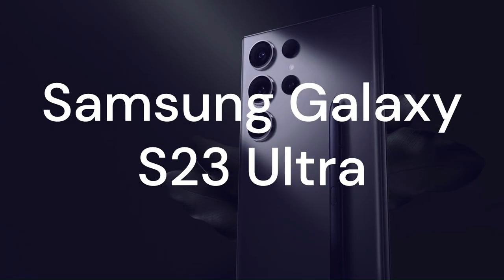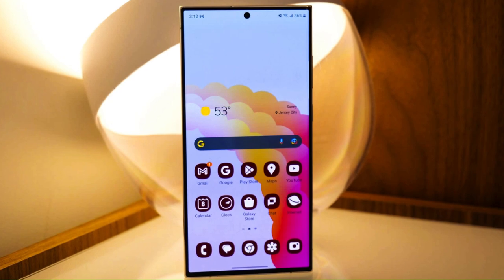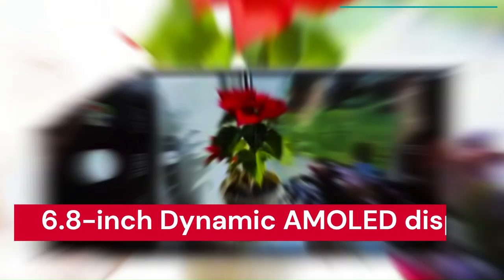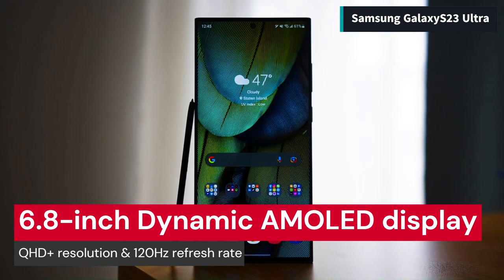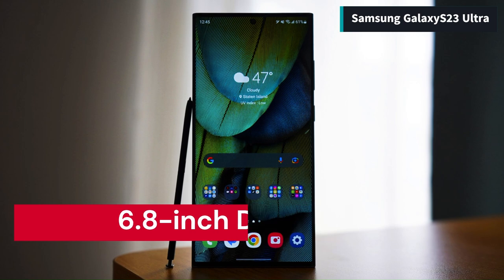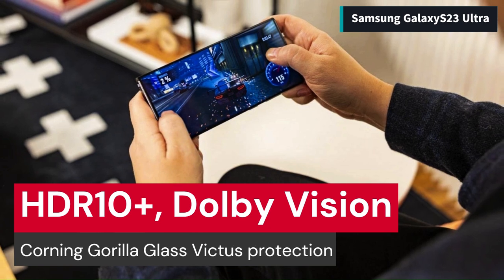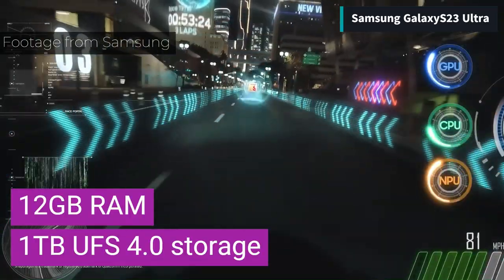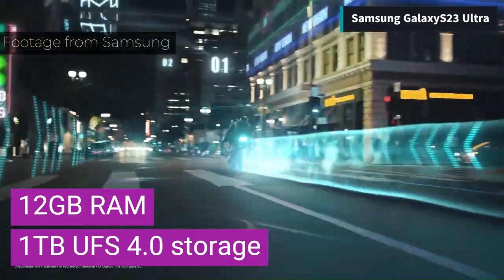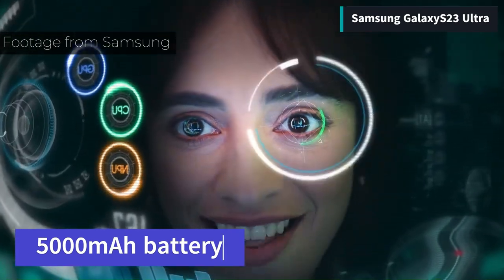The Samsung Galaxy S23 Ultra is a beast of a phone that offers everything you could ask for in a smartphone. It has an amazing 6.8-inch Dynamic AMOLED display with QHD Plus resolution and up to 120Hz refresh rate. It also supports HDR10+, Dolby Vision, and Corning Gorilla Glass Victus protection. It runs on the Snapdragon 8 Gen 2, coupled with up to 12GB of RAM and up to 1TB of UFS 4.0 storage, and a massive 5000mAh battery that supports fast wired and wireless charging.